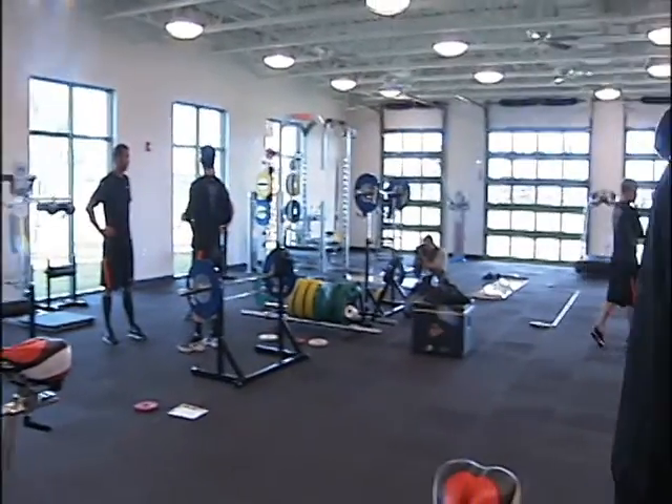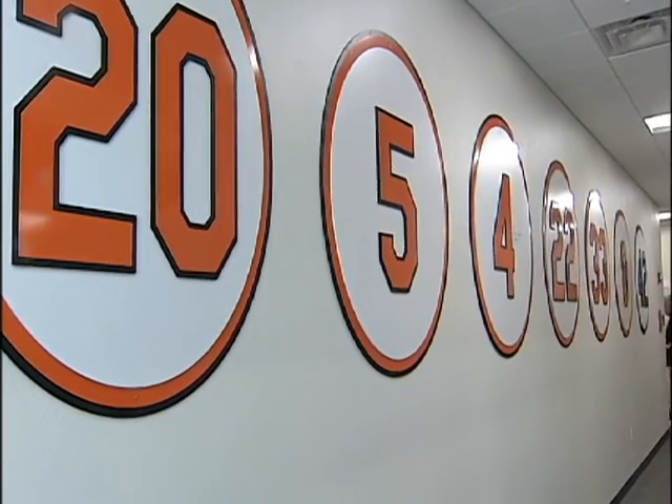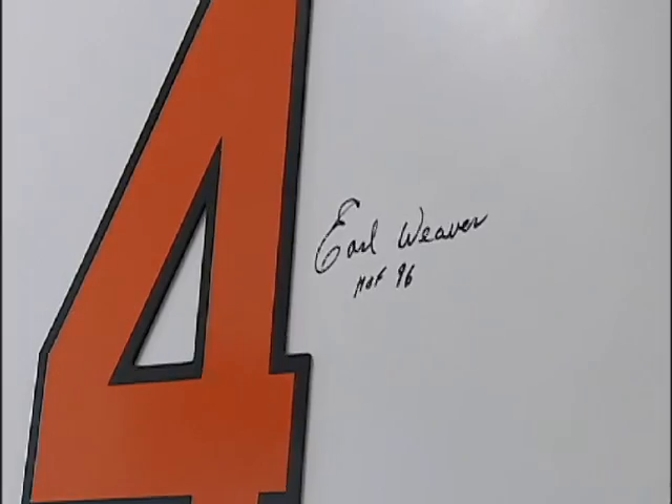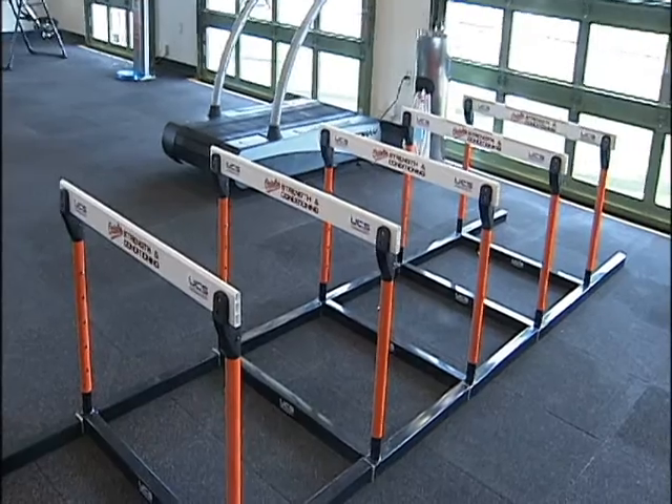It's a place most fans won't get to see. Inside, reminders of past greatness — a wall of fame with the numbers of Hall of Famers. Around the corner, a strength and conditioning room with world-class equipment to ensure players are at their peak.